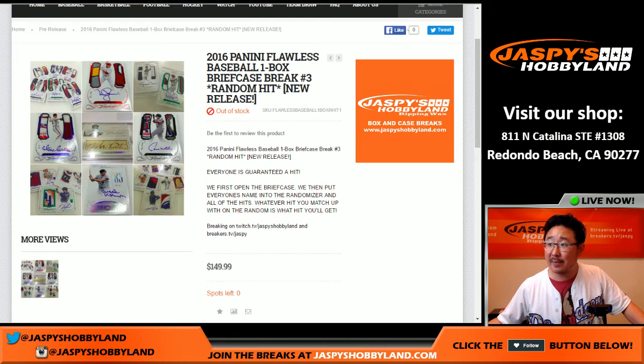Hi everyone, Joe for Jaspi's Hobbyland here. We're doing a random hit break of 2016 Panini Flawless Baseball. It's a one box break — break number three from jaspishobbyland.com from a fresh case.